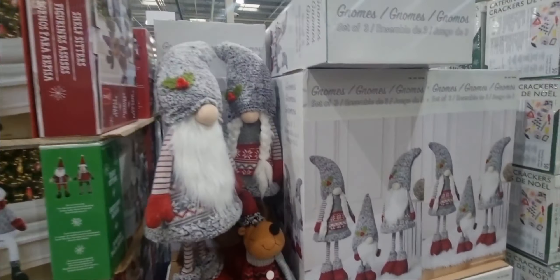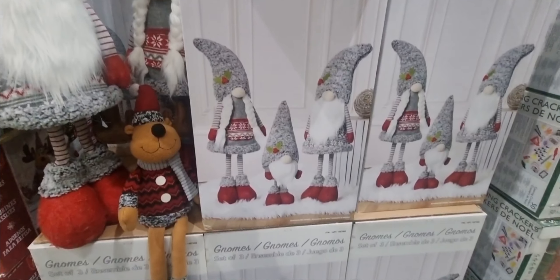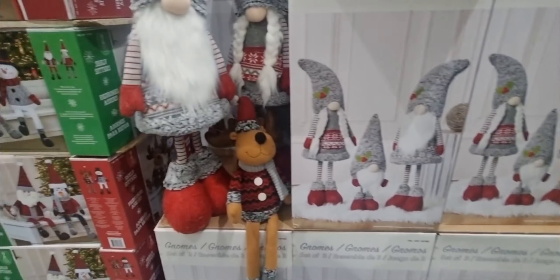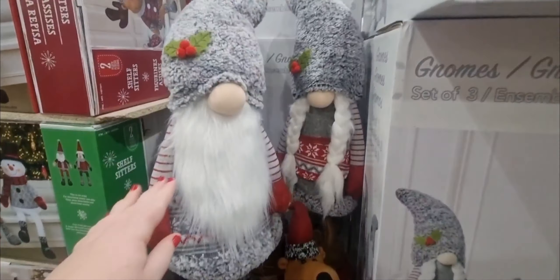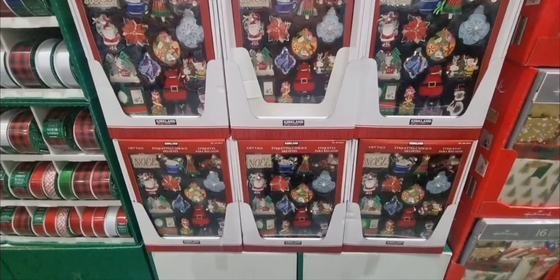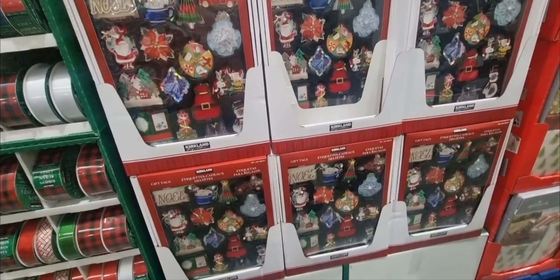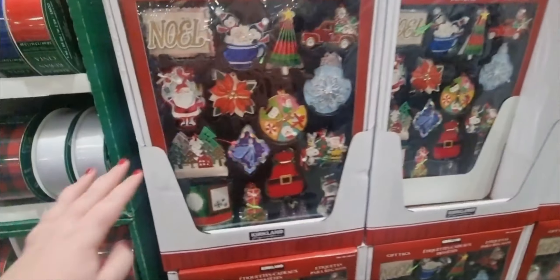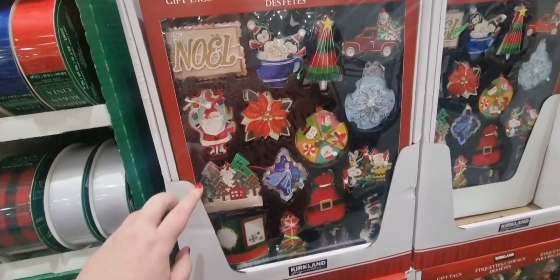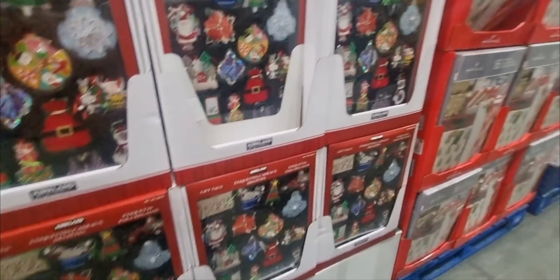There's a set of three gnomes here — a mum, dad and a baby gnome — they are $47.98. They are just adorable; this one's got little plaits in the hair. They also have a gift tag set, which are really cute. You get a good bunch of selection — these are $10.78 and you get 84 in a pack, which I think is really good.